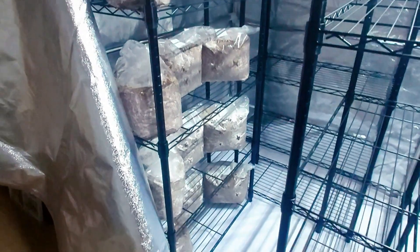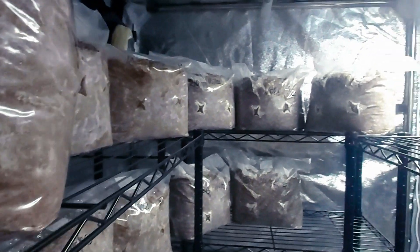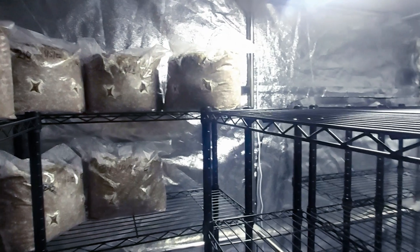So we've got our first 20 bags in the new fruiting tent. These all went into incubation on the 1st of May, so they've been in exactly 14 days.